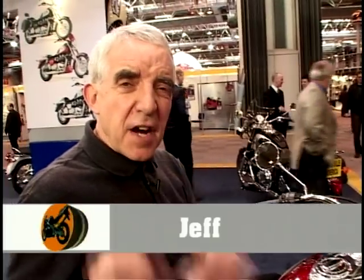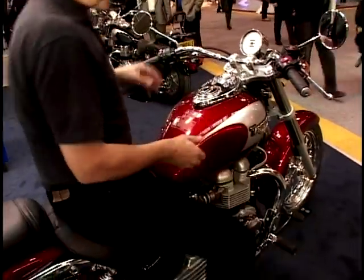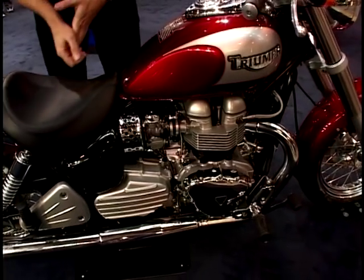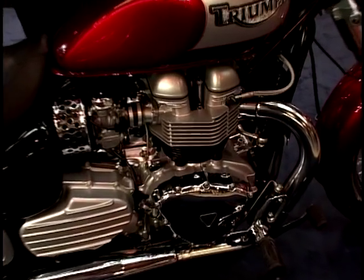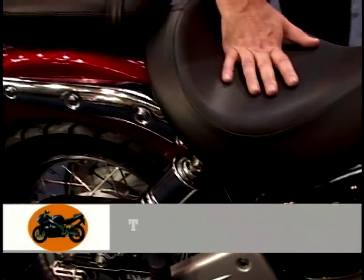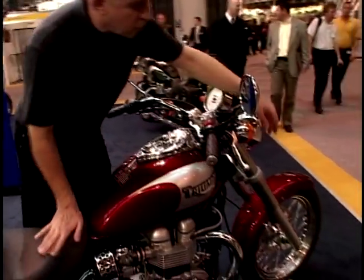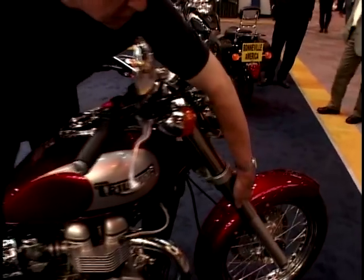I'm sure, as you know, Triumph have been very, very good at adapting their triple engine for all sorts of roles. No different then with the Bonneville. What they've done with this one is take the Bonneville engine — 680cc, 61 brake horsepower — and put it in a brand new frame with an incredibly low seat height. It's just above my knee. They've kicked the forks out and made them look very beefy with big covers over the top.